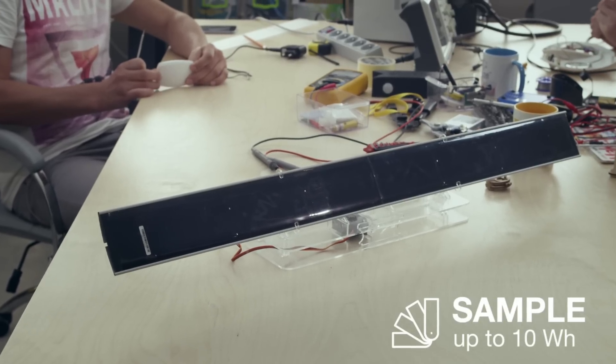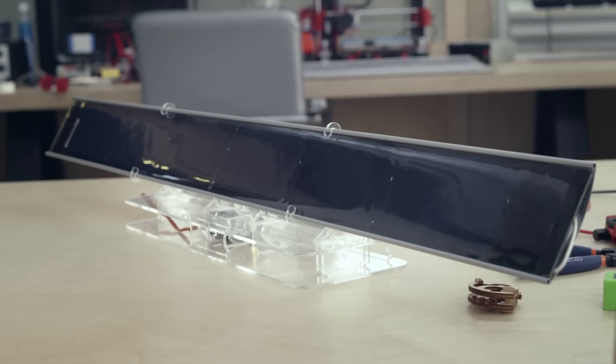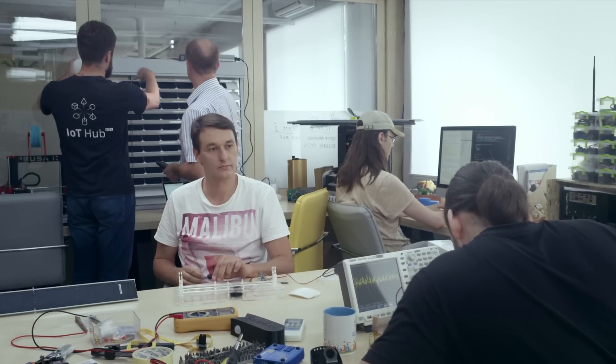Order a Solar Gaps sample. Even this small part of blinds will be enough to charge your smartphone or fitness gadget. You will appreciate the whole product quality.